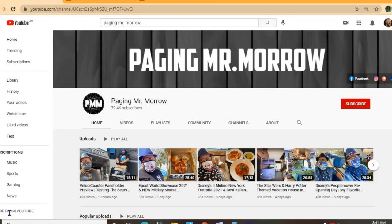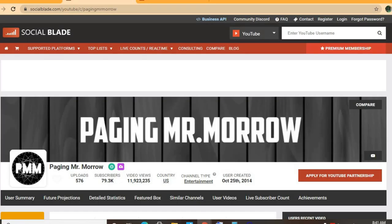Hello, hope everybody's in the best of health. In this video we'll be estimating how much the YouTube channel Paging Mr. Morrow makes. To get some statistics on his channel, we'll be using Social Blade.